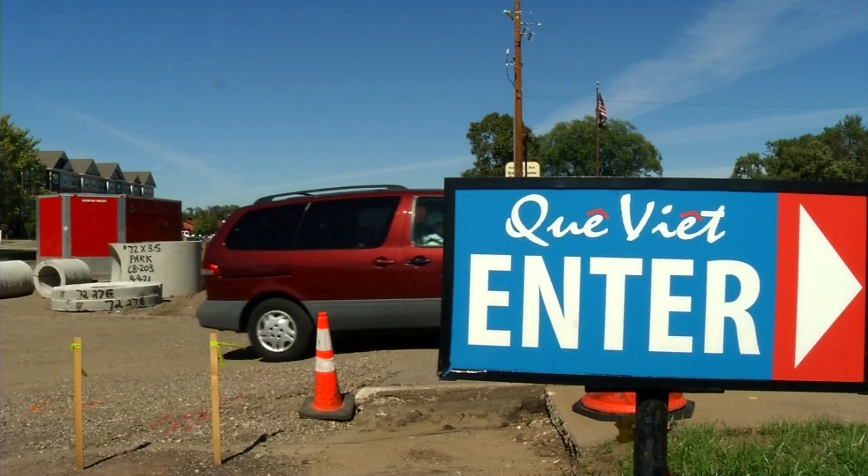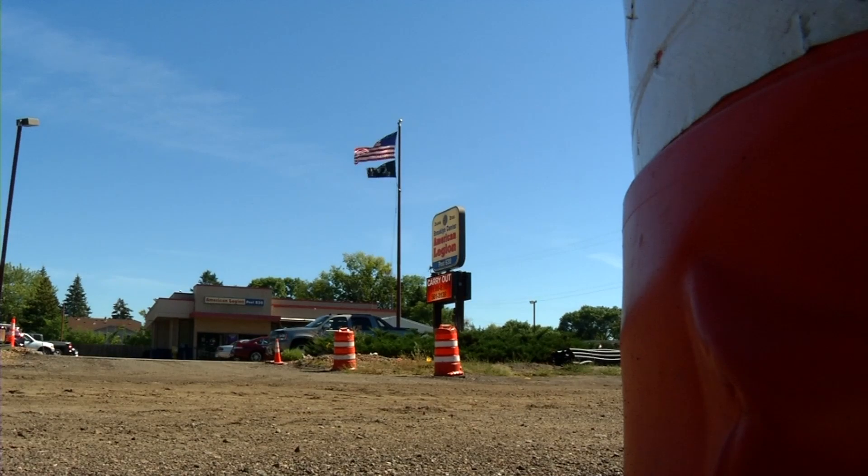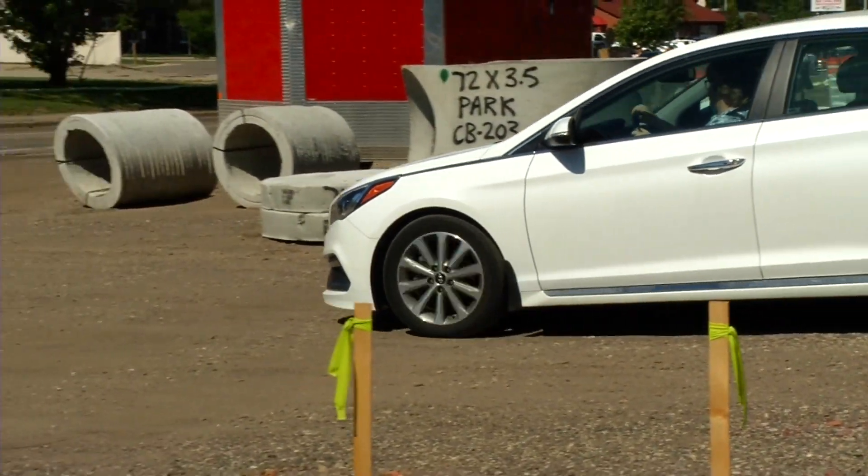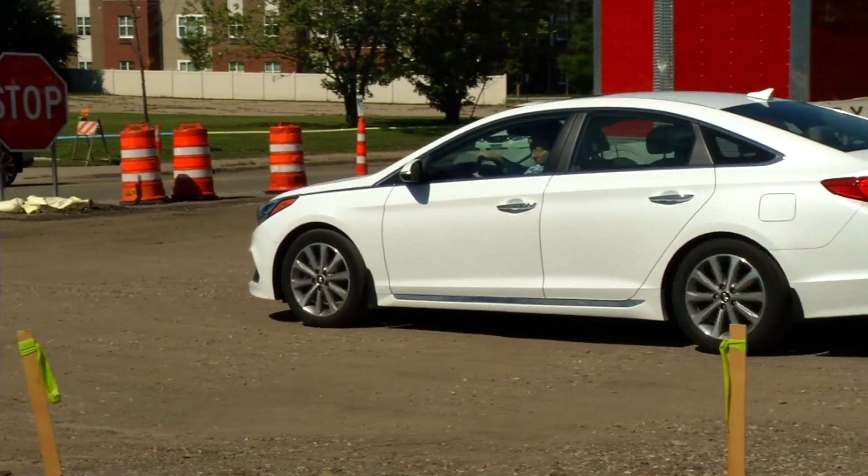The work is expected to be done sometime next year, so for now, weary business owners are going to have to hold on a little while longer. 'Not very happy about it, but I mean we do what we can.' In Brooklyn Center, Sonya Goins, CCX News.